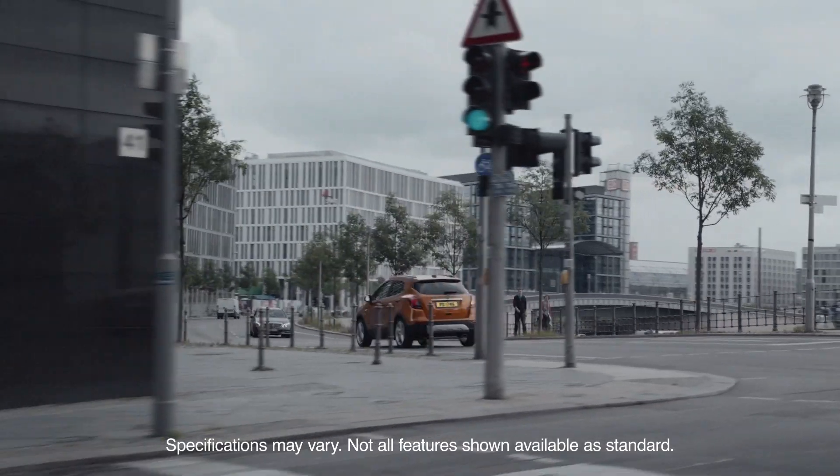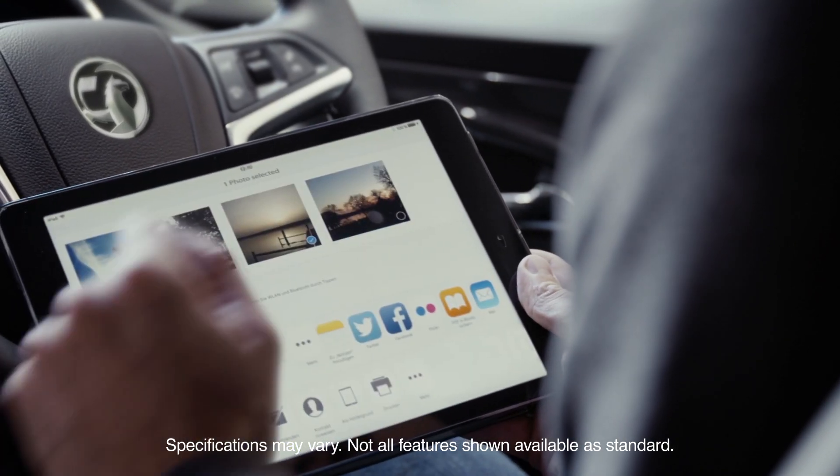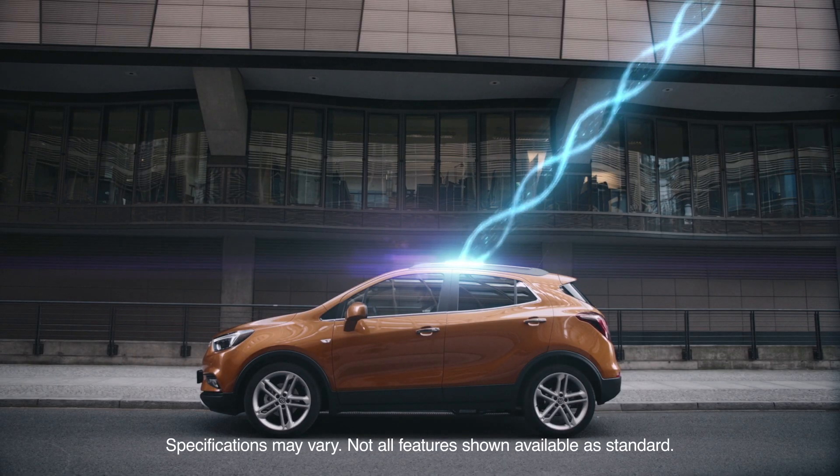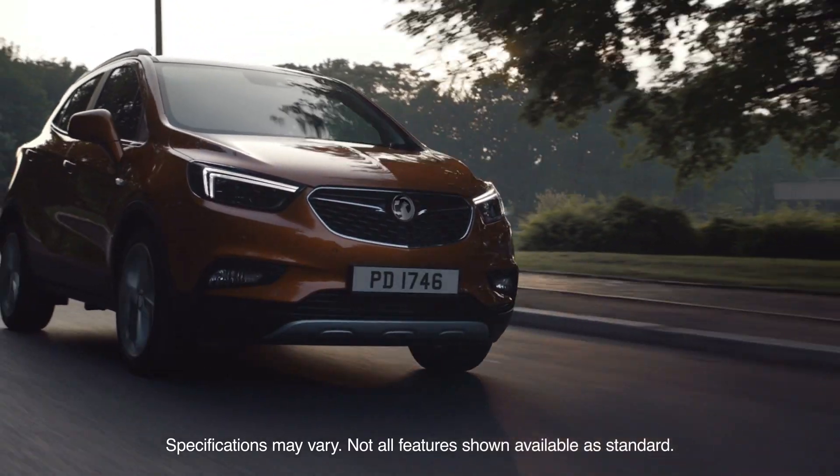If you want to share your adventure with others, the new Mokka X comes with a powerful OnStar WiFi hotspot for up to 7 devices. The new Mokka X with Navi 900 IntelliLink and Apple CarPlay support.